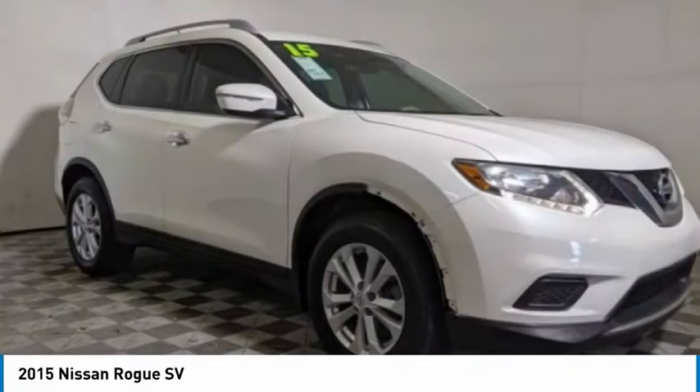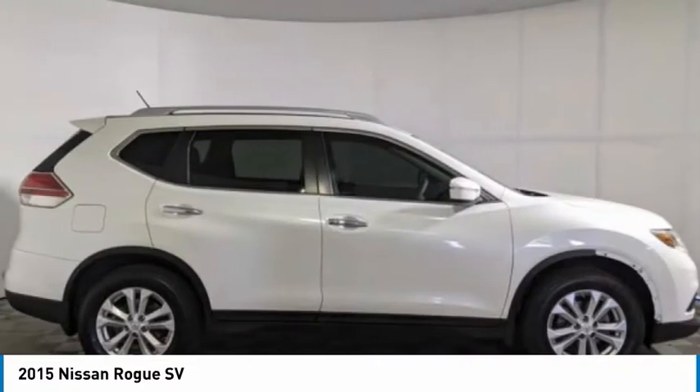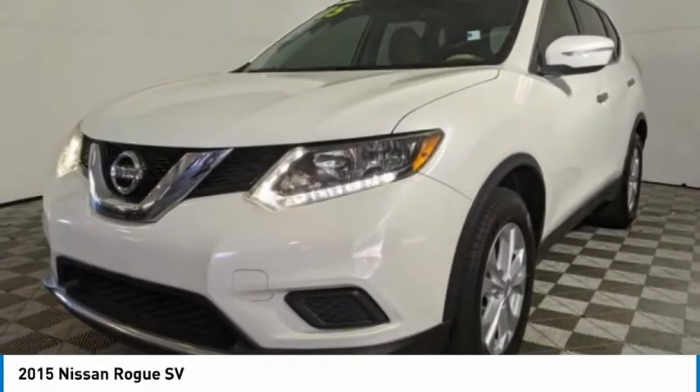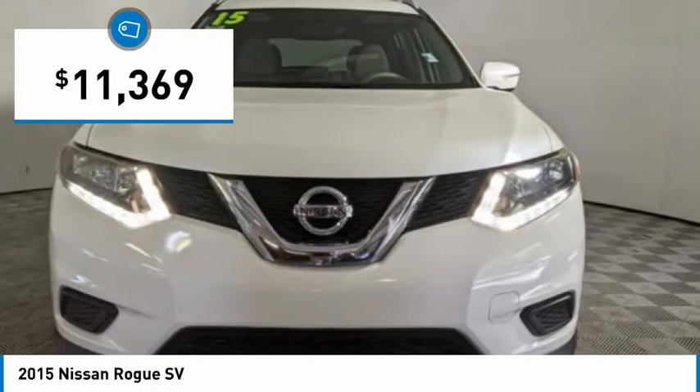The stylish Rogue gets 27 miles per gallon and still boasts nearly 58 cubic feet of cargo space. With a 5-star side impact safety rating and confident handling, the Rogue is more than you expect and everything you deserve, and is priced below $15,000.